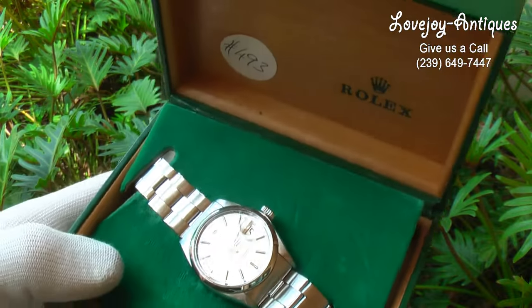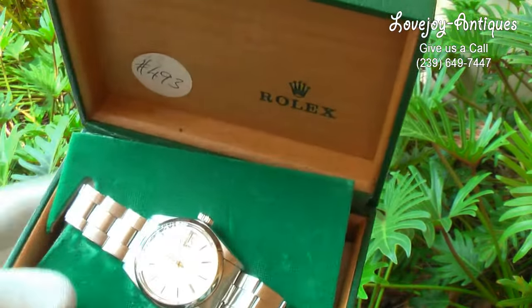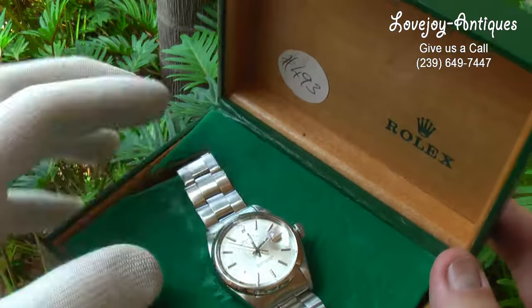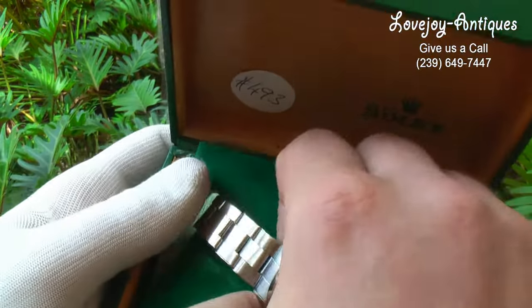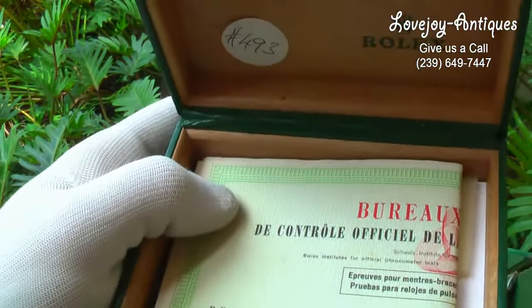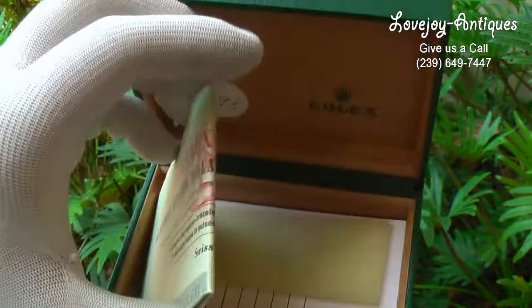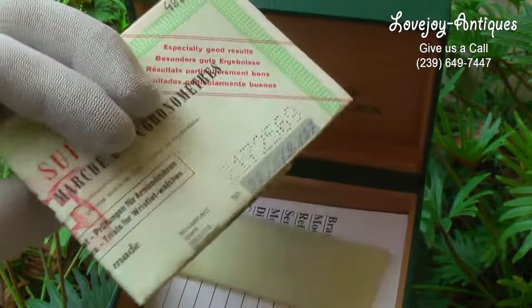Mike from Lovejoy Antiques taking a look at a very special watch — a vintage Rolex Oyster Perpetual Date from 1969. The cool thing about this watch is it comes with all of the original paperwork, which you'll probably be able to see better than the pictures.